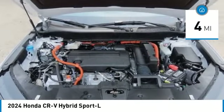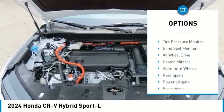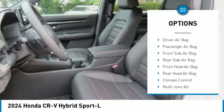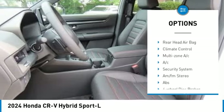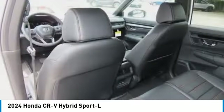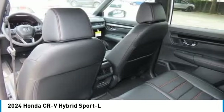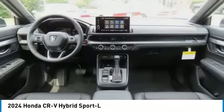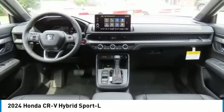Here are some of this vehicle's great options: moonroof, tire pressure monitor, blind spot monitor, all-wheel drive, heated mirrors, aluminum wheels, rear spoiler, power liftgate, brake assist, stability control. Drive away with a great deal on this vehicle — call or stop in today.